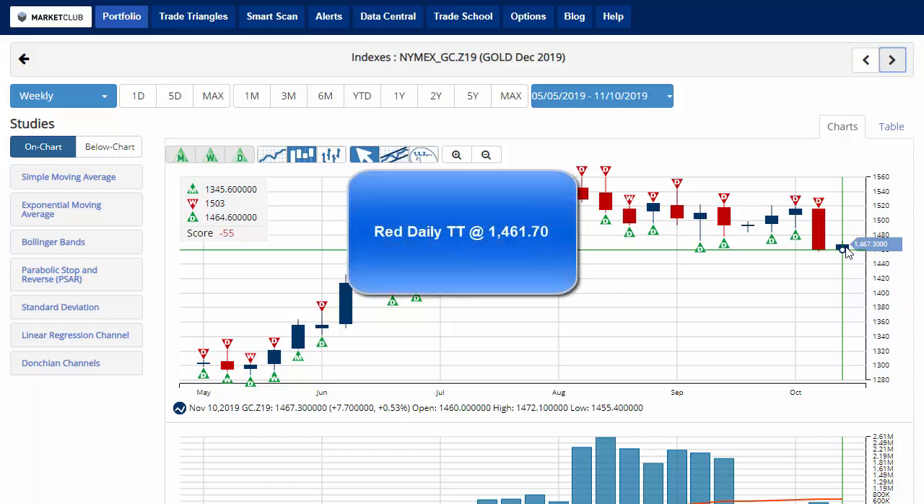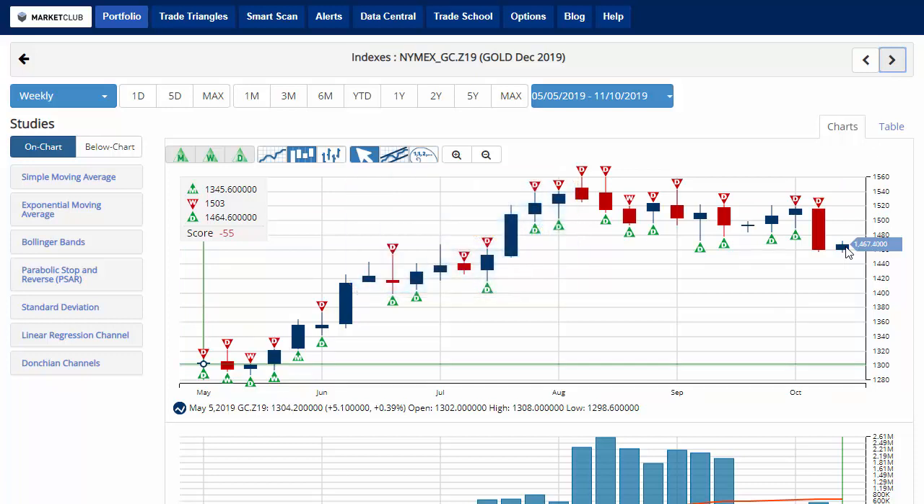Key level to watch will be 1,461.70. A move below that level would issue a red daily trade triangle indicating a move back to a short-term short position for gold.